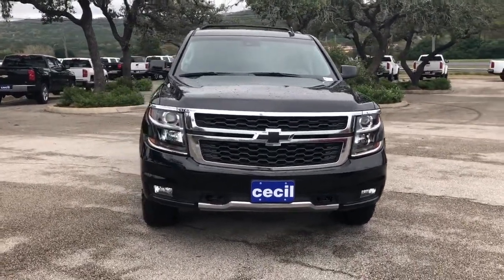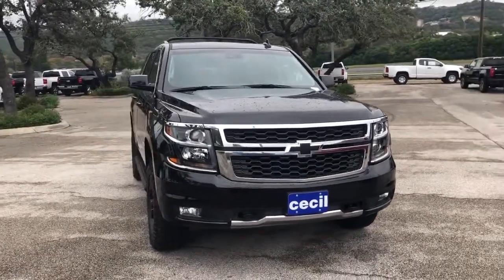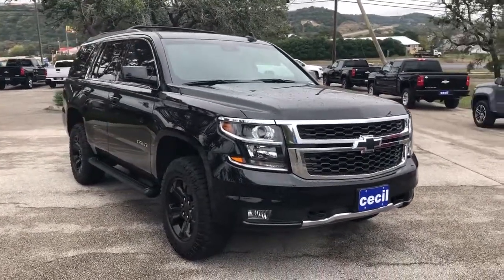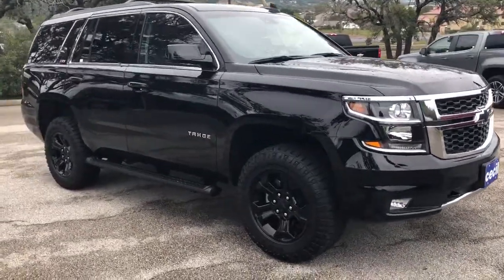Today I'd like to go over this beautiful brand-new 2019 Chevrolet Tahoe Z71 LT Midnight Edition. Midnight Edition is new for 2019. The Midnight Edition package will include those black Chevrolet bow tie emblems and 18-inch machined wheels with Goodyear tires.